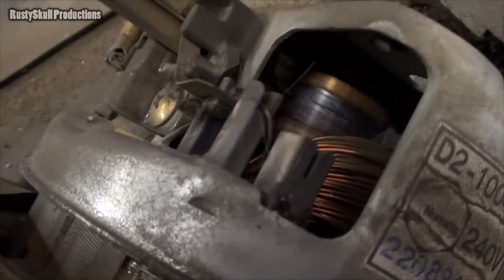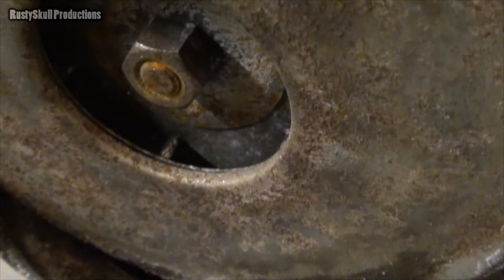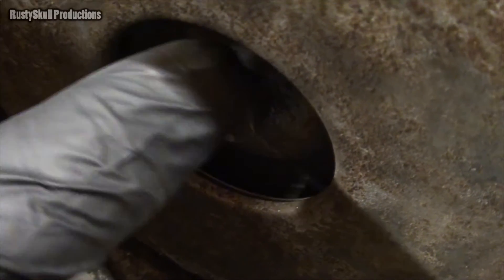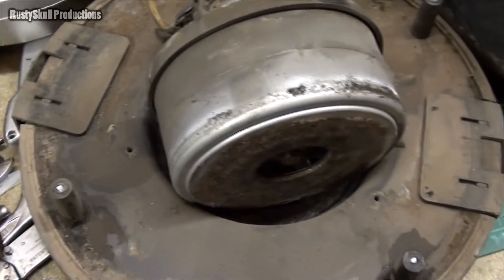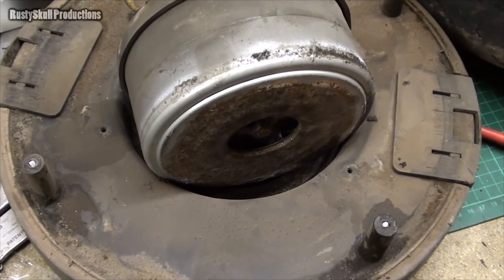I wonder if that bearing's knackered - it sounds a bit rough. I might put a bit of oil on it. And all of you saying don't oil electric motors - be quiet! I think I'll oil it up, leave it overnight, see if I can find a bit of electric cable, give it a hotwire and see what happens. You never know, it might work - if it does, that'll be handy.